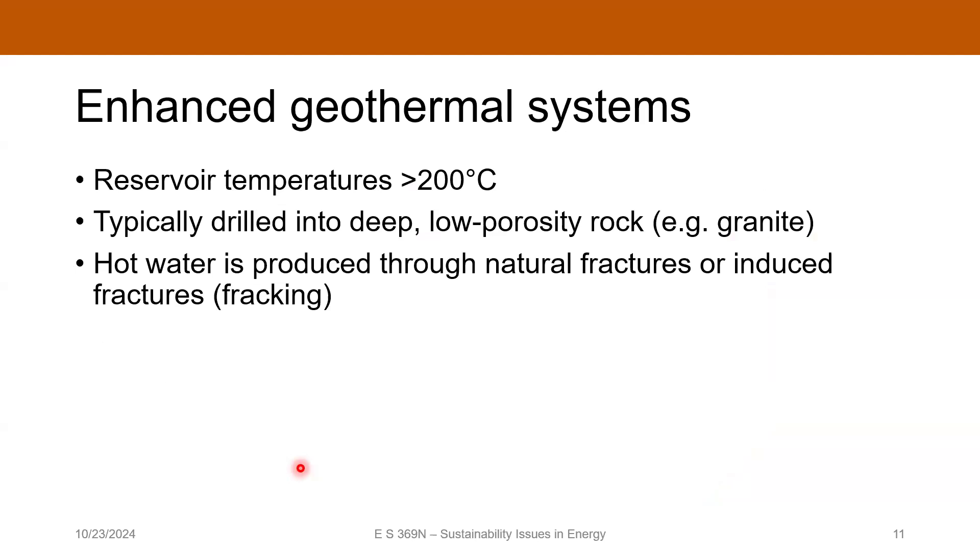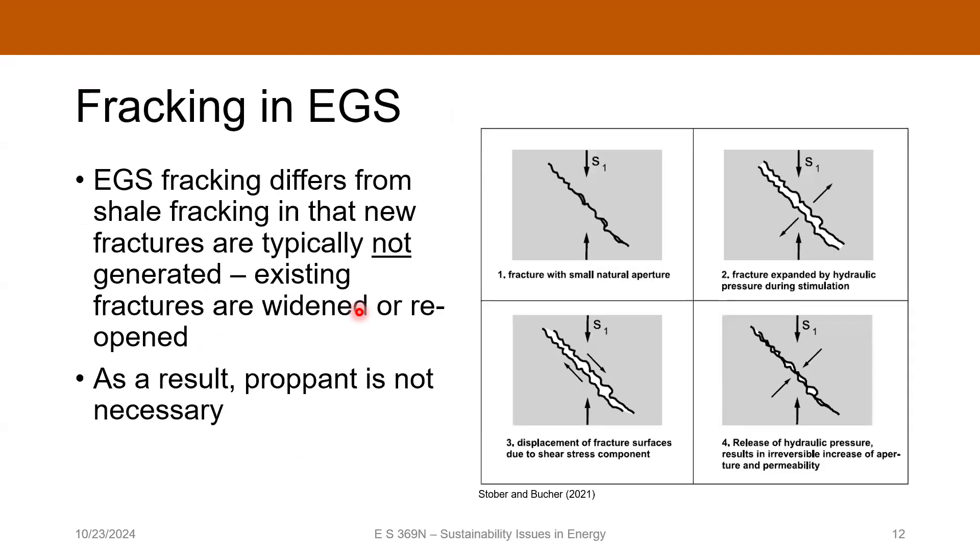You're typically doing this when you've got subsurface temperatures in excess of 200 degrees Celsius — that's your benchmark for producing steam at the surface — in deep, low-porosity rock. You're generally going to be doing some type of hydraulic fracture stimulation to enhance the permeability of the existing fracture network, because those rocks are generally already somewhat fractured. Enhanced geothermal fracking is a little bit different from hydraulic fracture stimulation in an unconventional resource.